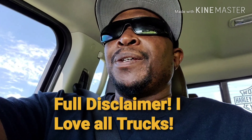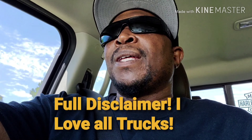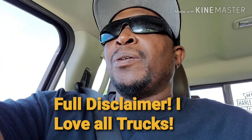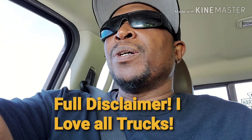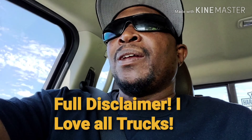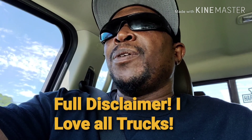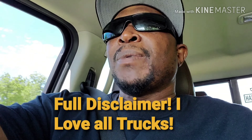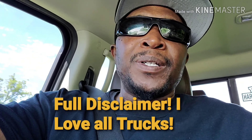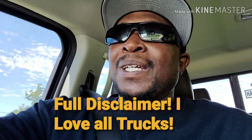All the trucks featured in this video are just trucks that I have my own opinion on. Everybody has their own opinion. They all are good trucks — some are better than others in pricing, some in quality. But if you drive a Ford, a GM, Chevrolet, Dodge, or Ram, it doesn't matter. Your truck is your truck, and it's a good truck. So let's get started.